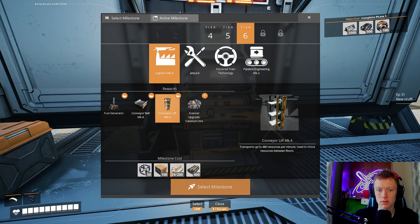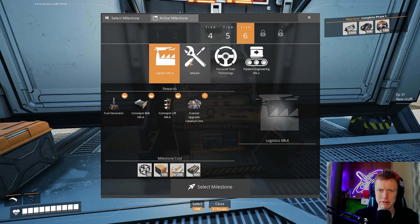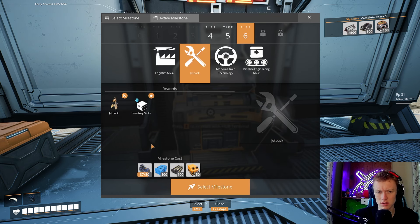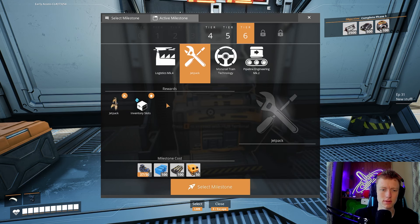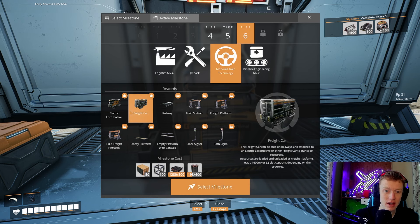Conveyor lift mark 4 as well. We already have the caterium ore scanner upgrade. Then we've got the jetpack — we can fly into the air. More inventory slots, and trains — that's tier 6. We can do that now.